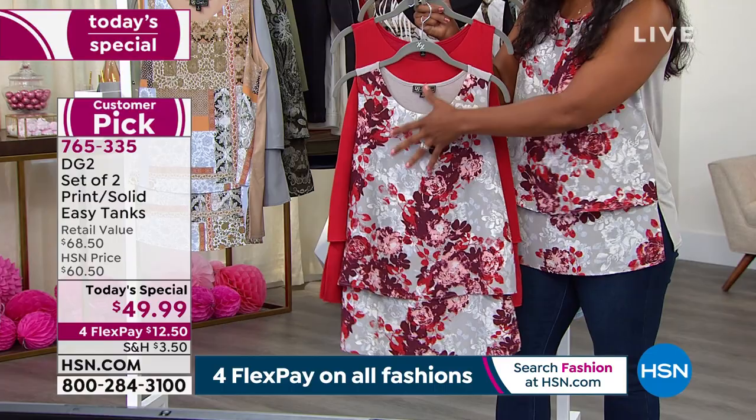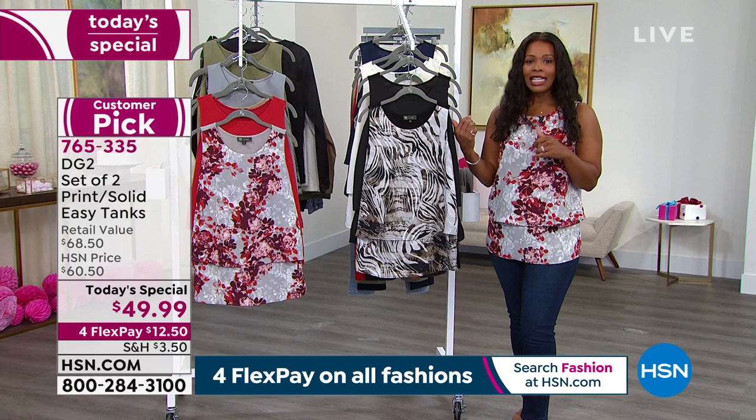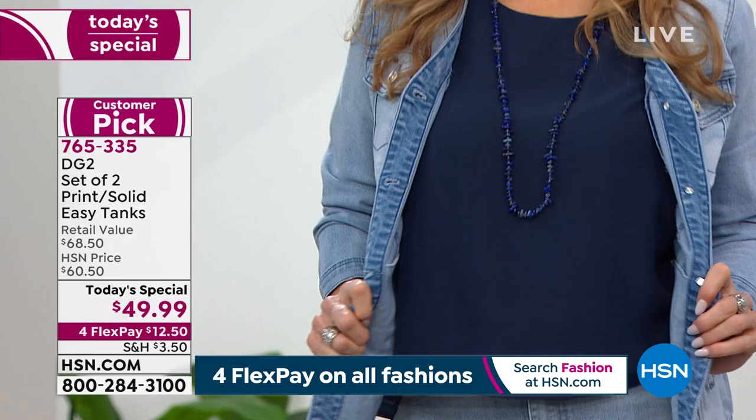We're really working on expanding our size range so that everybody can experience great fashion, and that's what you're getting today as our today's special. The item number is 765-335. If you don't remember that, go to hsn.com — it's the first thing you see right there on the home screen. You are going to be some of the last who have the choice of all six options. Later on this afternoon around lunchtime, we will lose some of those. We always talk about the benefits of having an HSN card — you can save $40 on a single item when you open and use your brand new HSN card by July.